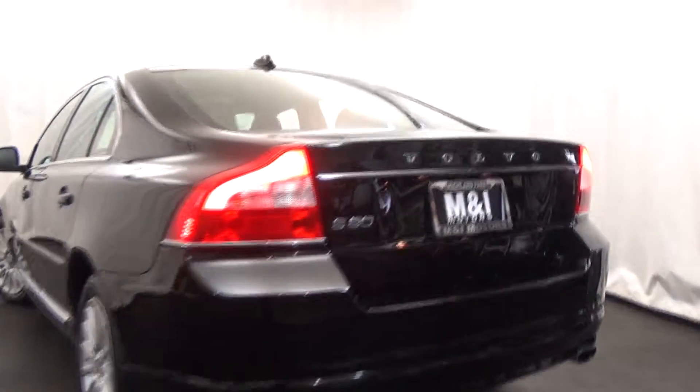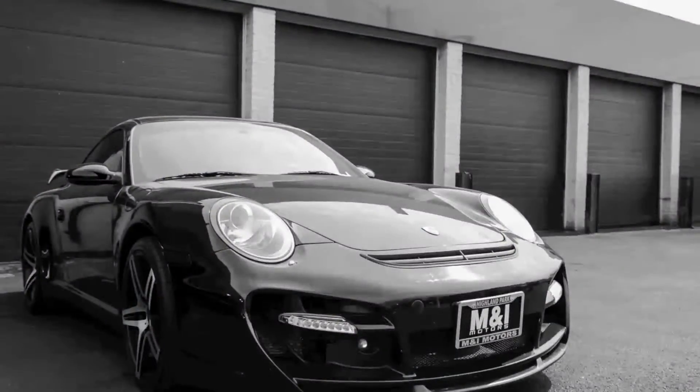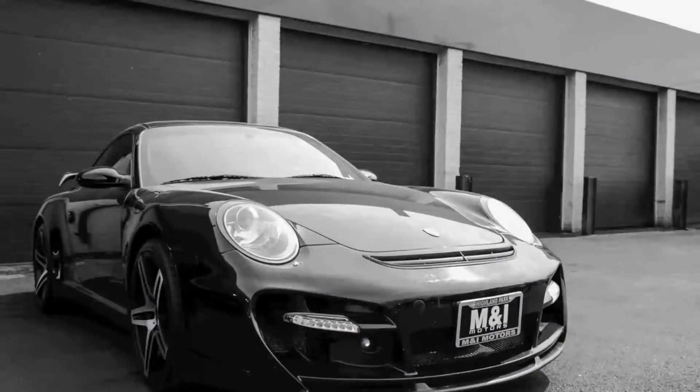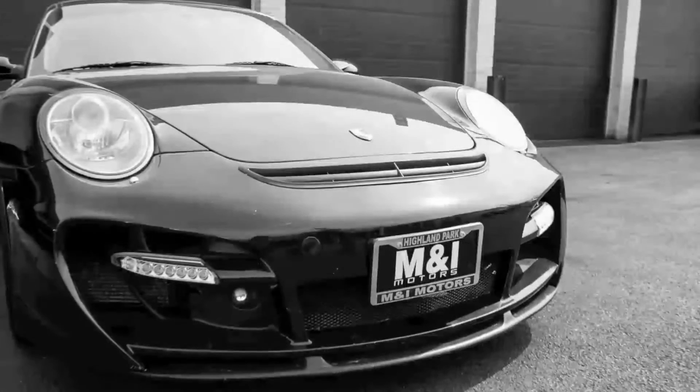Car and Driver calls the S80 curvaceous and aggressive looking. Call us to schedule a test drive today at 847-266-9200. Thank you for watching. Remember to like us on Facebook, and we hope to see one of our cars in your garage soon.